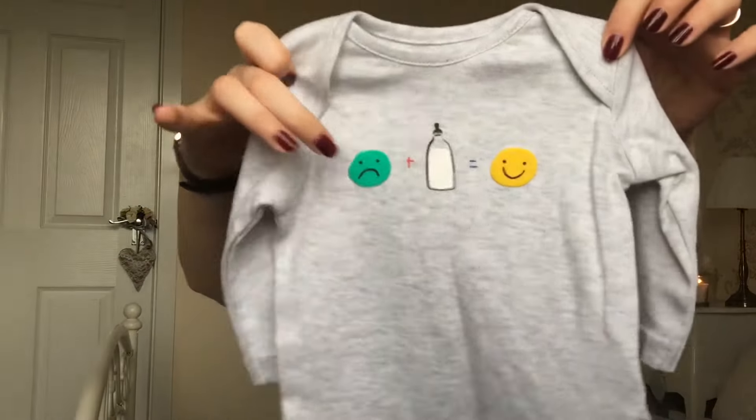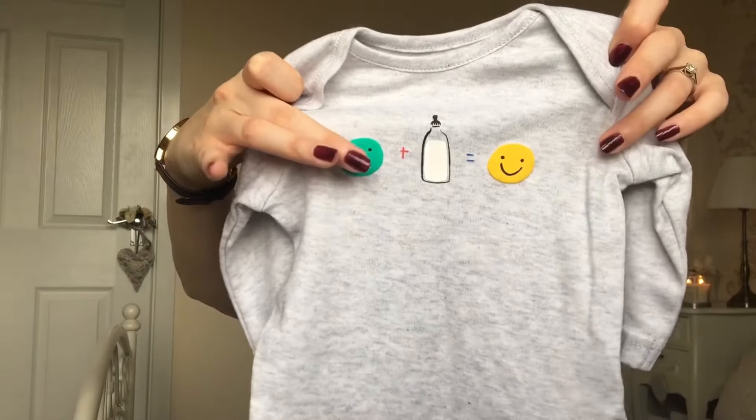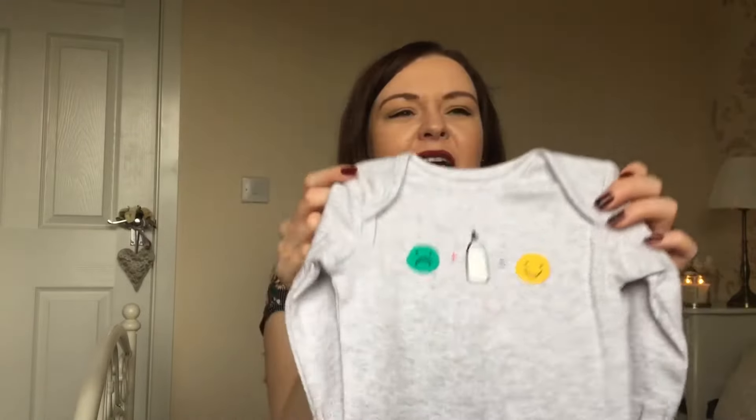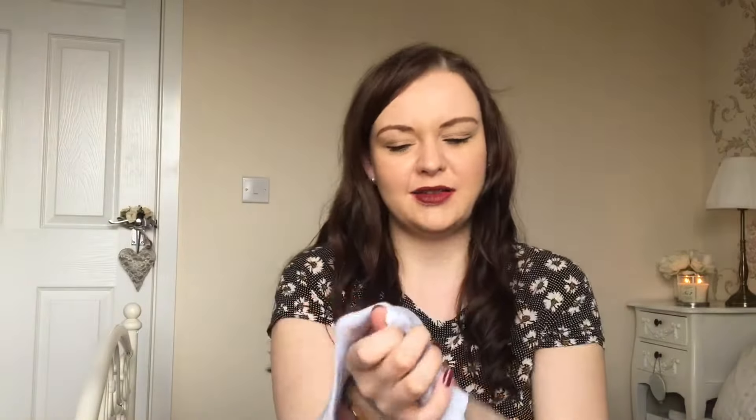The next thing I got was also from Mothercare. It's a baby growl with a little sad face equals milk bottle equals happy face. I just thought it was really cute, and I think it was £5. I believe I got this in up to one month as well.